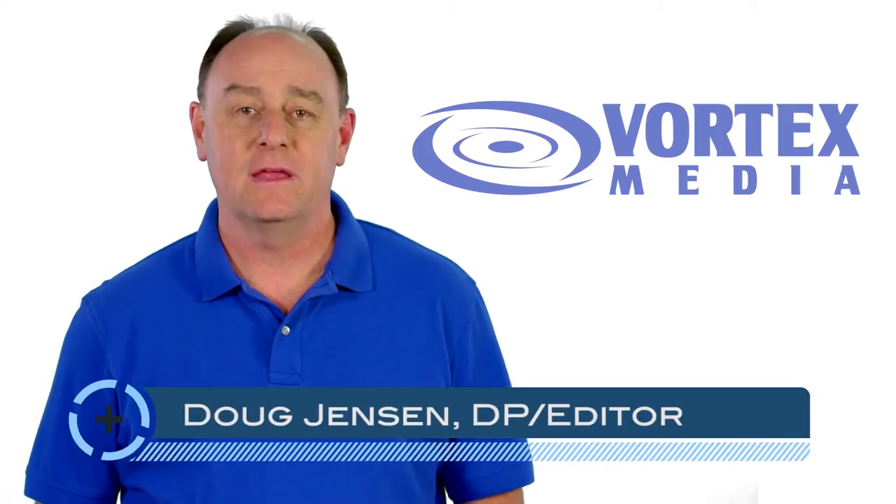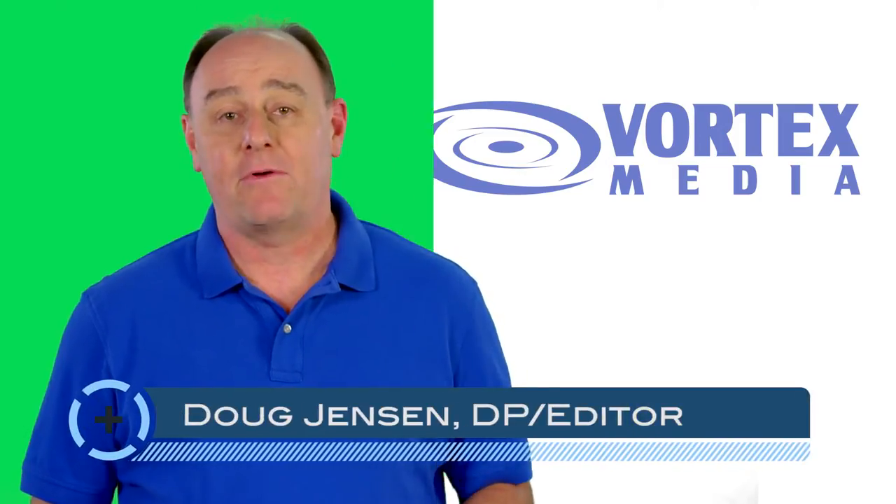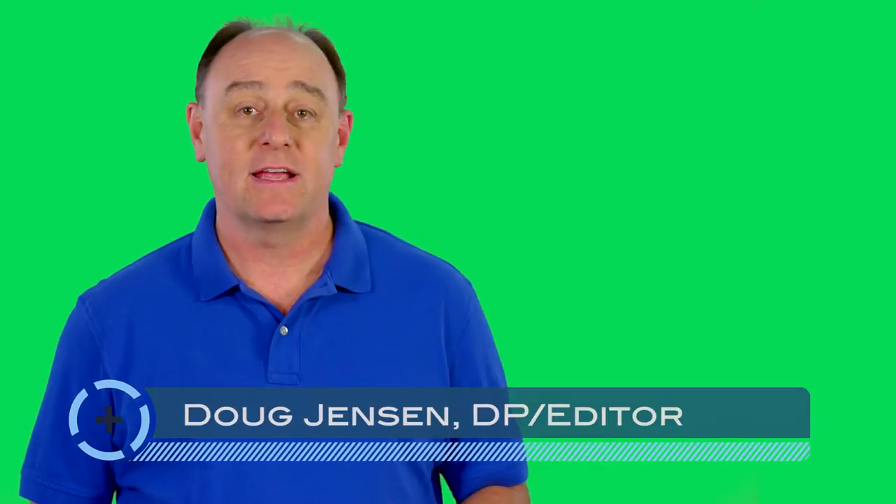Hi, I'm Doug Jensen with Vortex Media. Replacing backgrounds by chroma-keying is a special effects technique that has been around for years in broadcast television and theatrical film production.